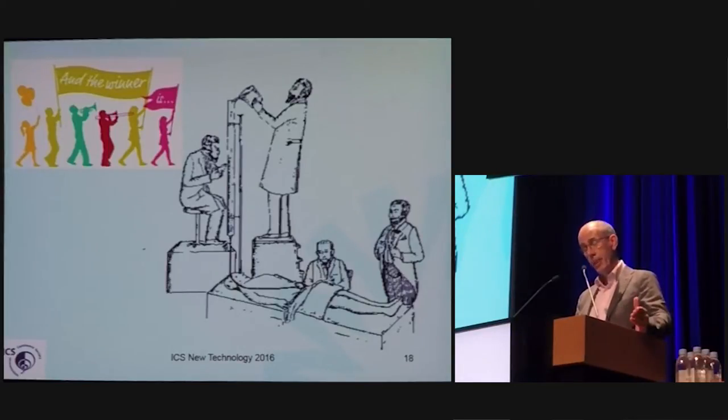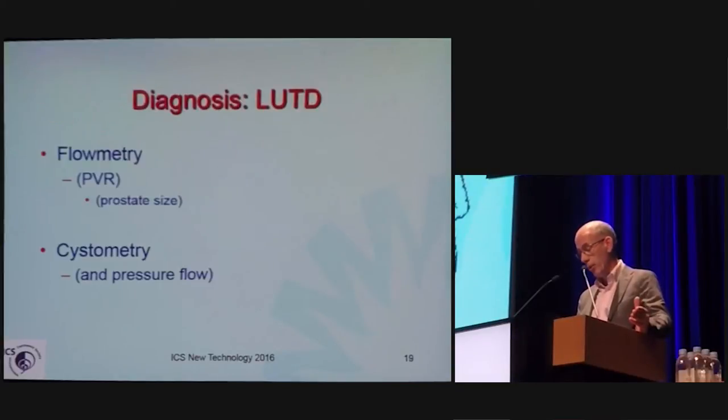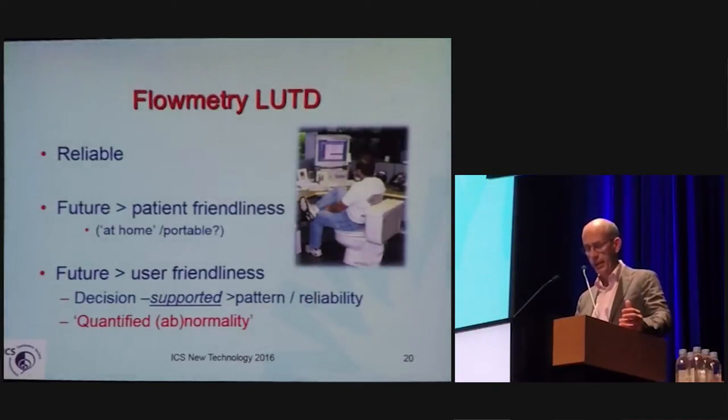The only way to objectively measure the dysfunction, unbiased by what the patient tells you, is urodynamic testing. We have flowmetry, cystometry — and are there any evolutions in that? Yes, there are. Flowmetry — there is more and more attempt to make it more reliable in terms of patient friendliness, and maybe in the future decision-supported analysis of flow patterns and quantified abnormality.